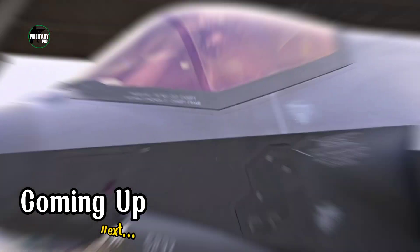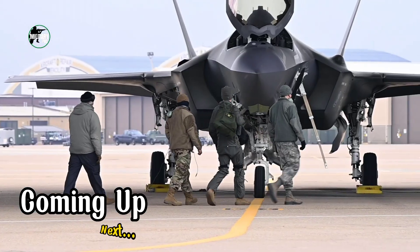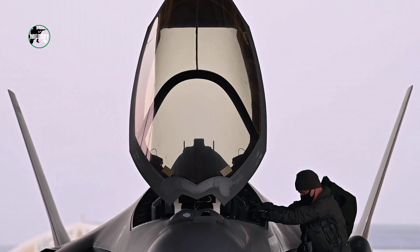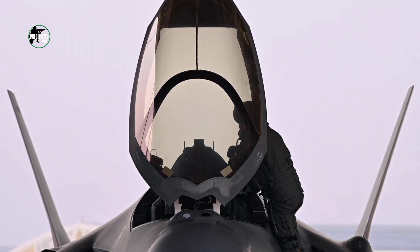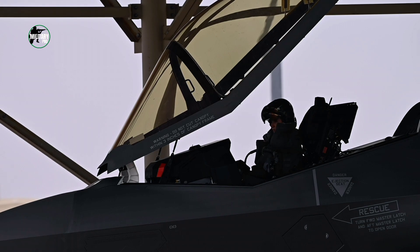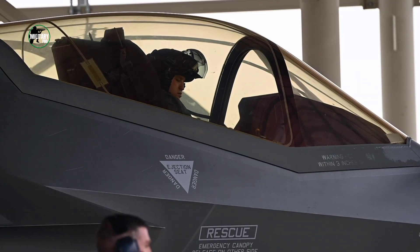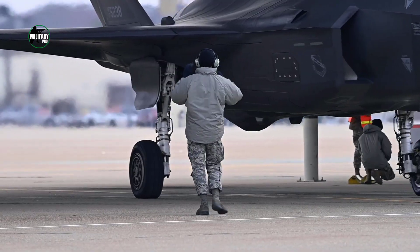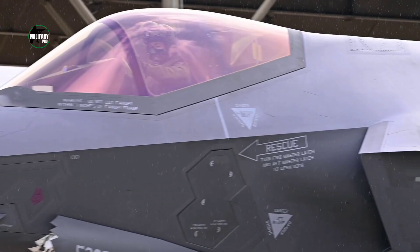What makes the F-35 Stealth Fighter stealth? The F-35 is the spine of the U.S. Air Force and must be ready to tackle any threat that comes its way. But how do its stealth capabilities work, and how good are they? The F-35 Lightning II is touted as one of the most undetectable aircraft to ever take to the skies. The effectiveness of this fifth-generation fighter jet largely hinges on its stealth capabilities.